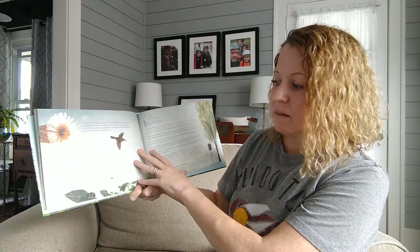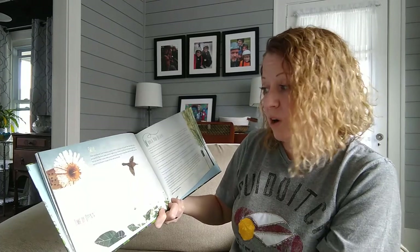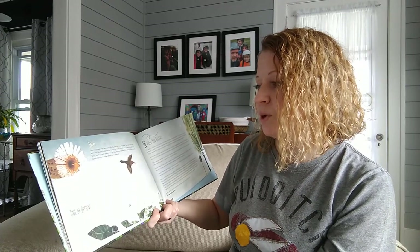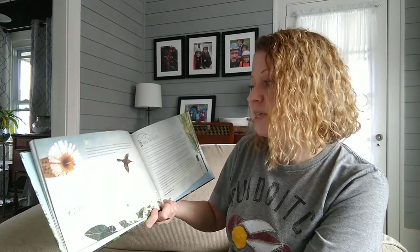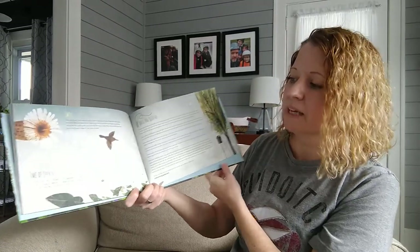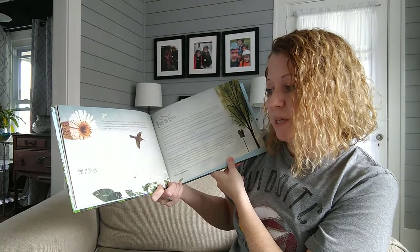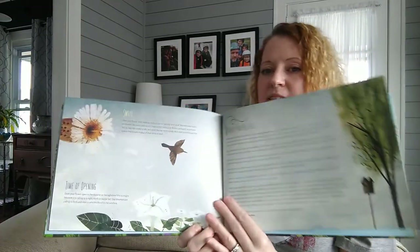Does your flower smell sweet or musky? Does it have any smell at all? Bees like sweet smells and beetles like fruity, spicy scents. Night-active moths love flowers as fragrant as perfume. Nectar bats like musky smells, and some flies like rotten smells. Birds and butterflies use their eyes to find flowers instead of their sense of smell. Does your flower open in the daytime or the nighttime? Night bloomers call to night moths or nectar bats, while day bloomers call to birds and insects who find food in the sunshine.